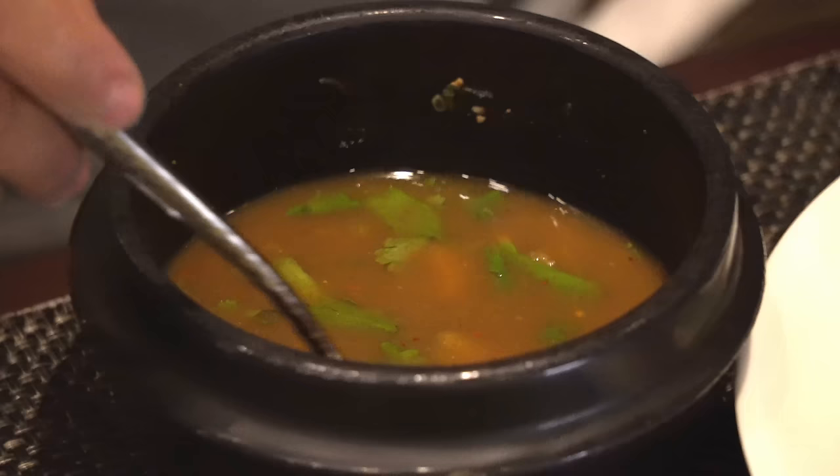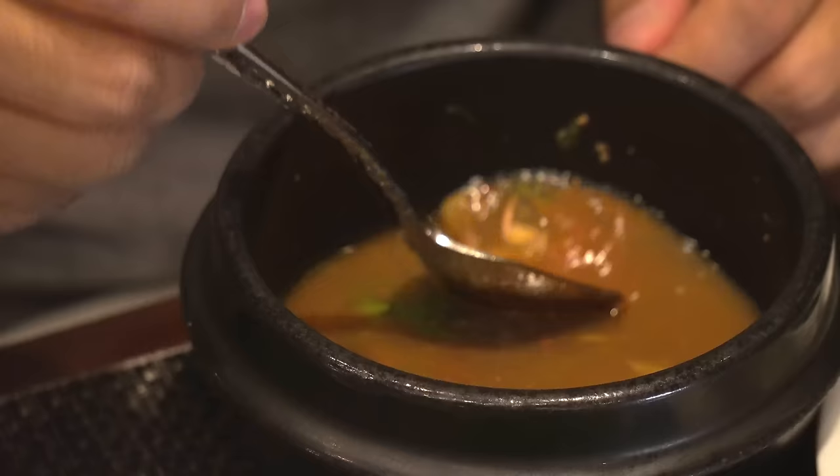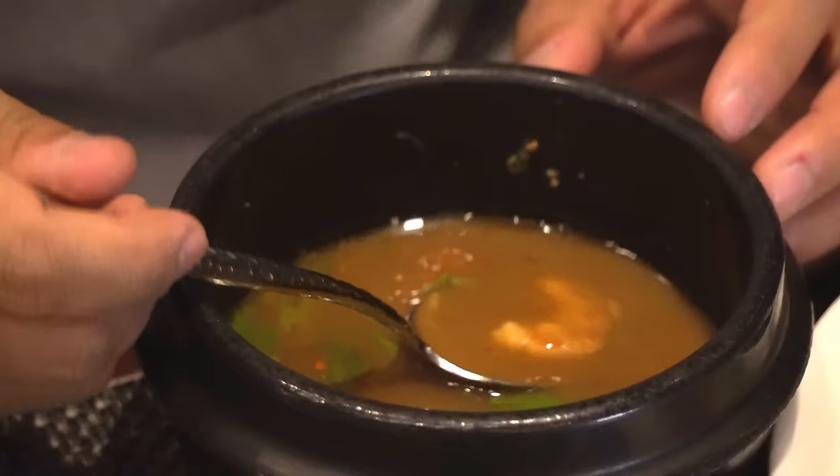Tom yum goong — I did not need to put that extra chili in there. This thing is super everything: super vinegary, super spicy, super lemongrassy. So much flavor in this soup. This is my kind of soup.